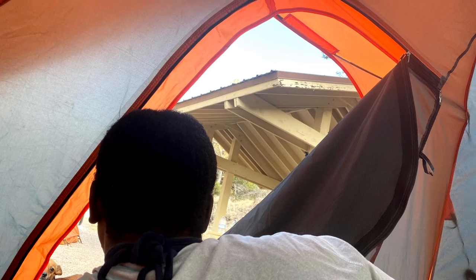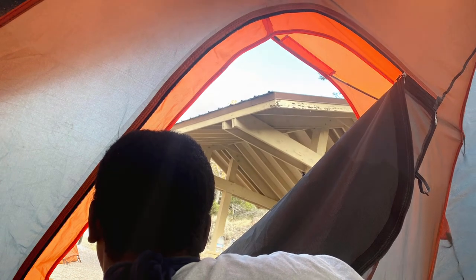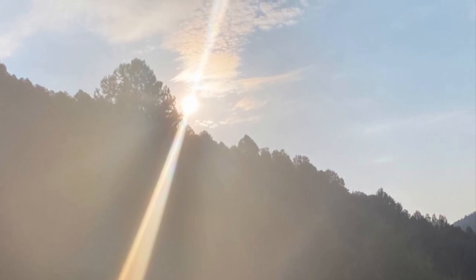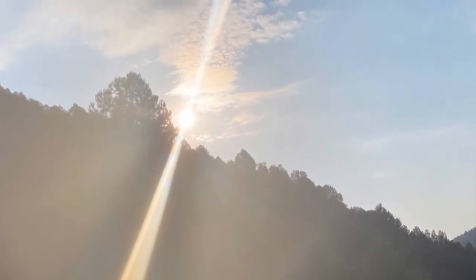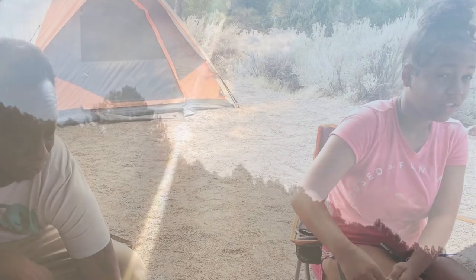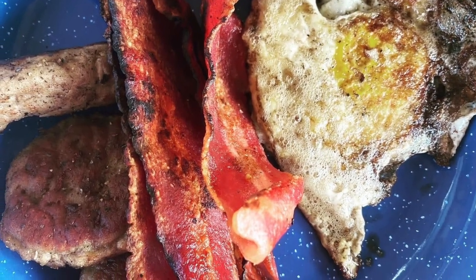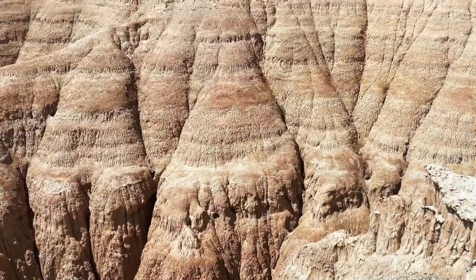The next morning the sun was shining and the weather was in the high 80s, a perfect day for exploring the park, playing games, and conversating amongst one another. We enjoyed some breakfast and then decided to take the kids on a little road trip adventure, with the weather really heating up and the lack of shade.